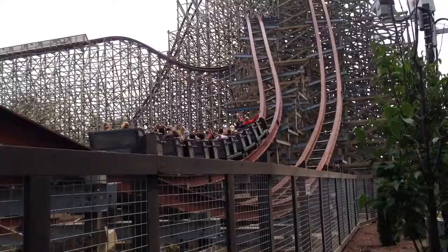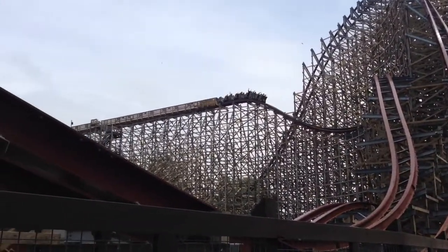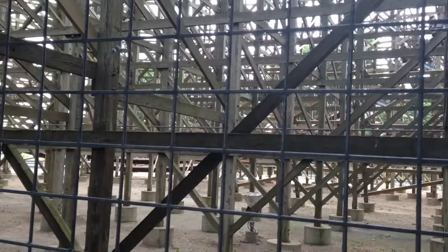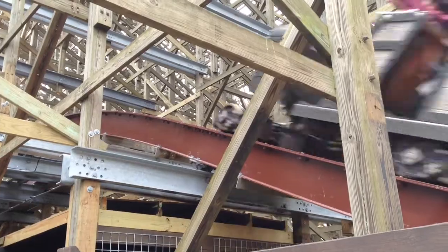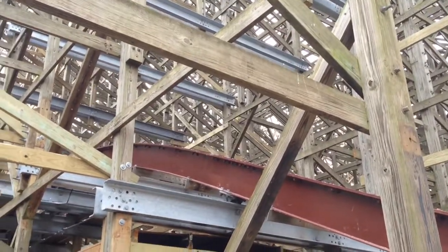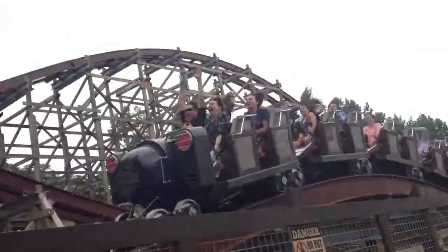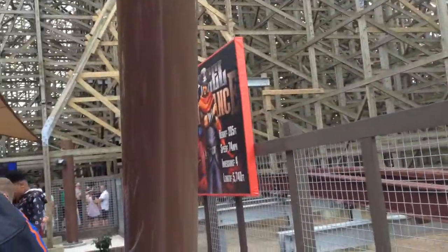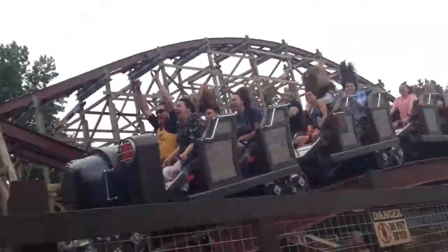The duration is 2 minutes and 30 seconds long. The stats are really impressive. They also quote it as having the world's most airtime on any roller coaster on the planet. Every element on this coaster is a good one.